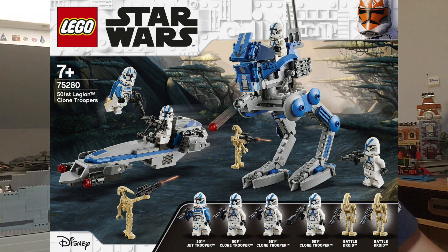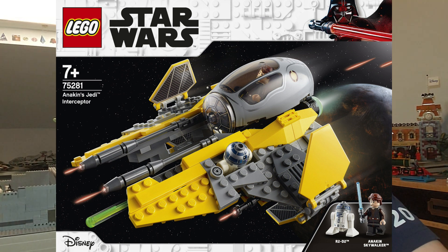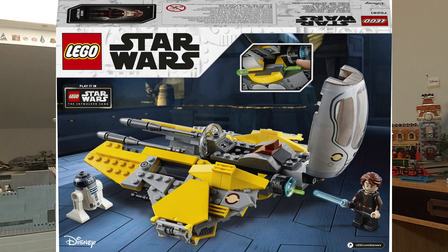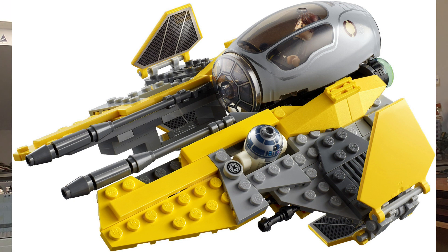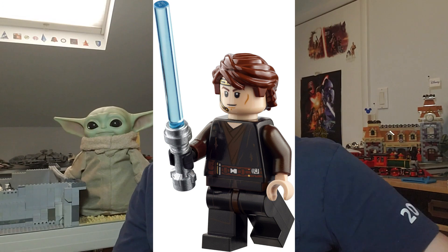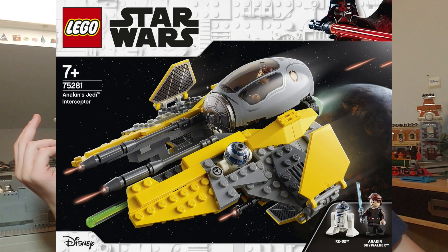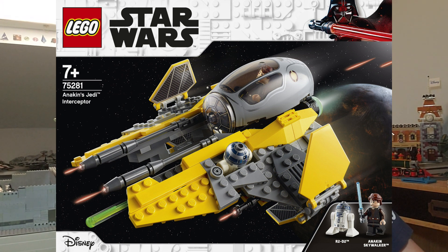Moving on to Anakin's Jedi Interceptor — I've been thinking about this one a lot. I want to get all the prequel sets, but I already have the original and it's basically the same thing. I've reviewed two Anakin Starfighters on this channel — the 2014 one and the V-wing style one. I'll get it if it goes on sale; if Walmart has it around $19.99 or even $24, I'll pick it up. At 248 pieces for $30, it's 12 cents per piece, which isn't great.